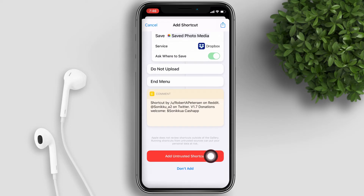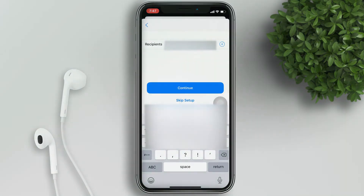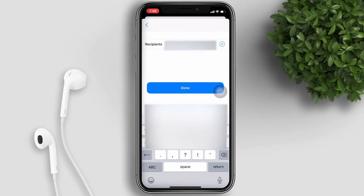Tap on 'Add Untrusted Shortcut.' You need to input the contact number who would be notified about your location when you're pulled over. Then input an email address where you want to send a copy of the video too.